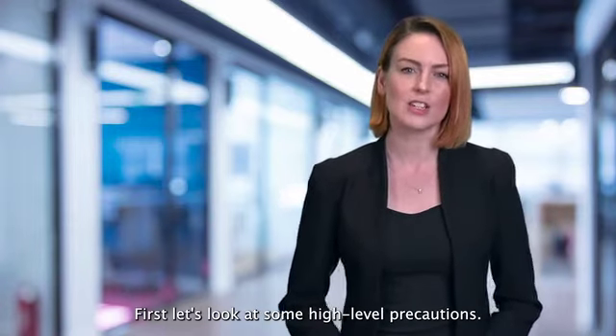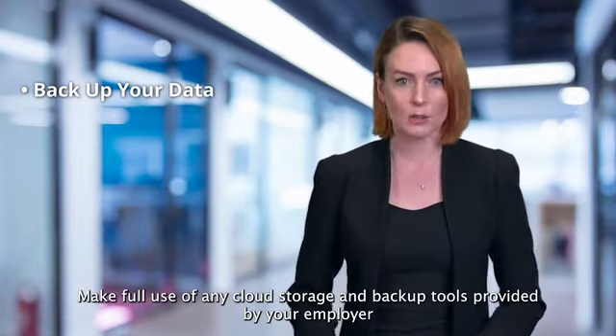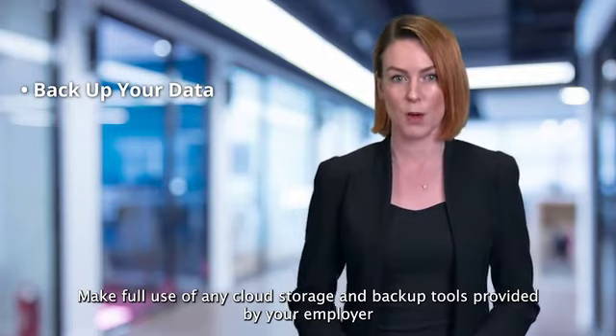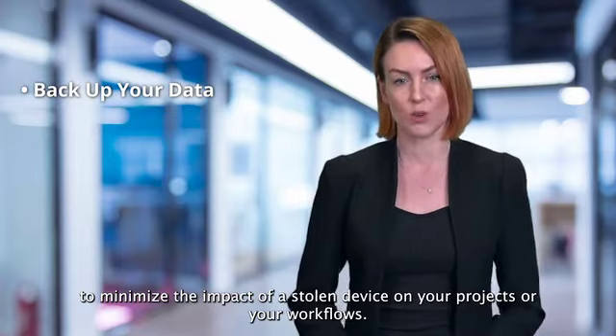First, let's look at some high level precautions. One: backup your data. Make full use of any cloud storage and backup tools provided by your employer to minimize the impact of a stolen device on your projects or your workflows.